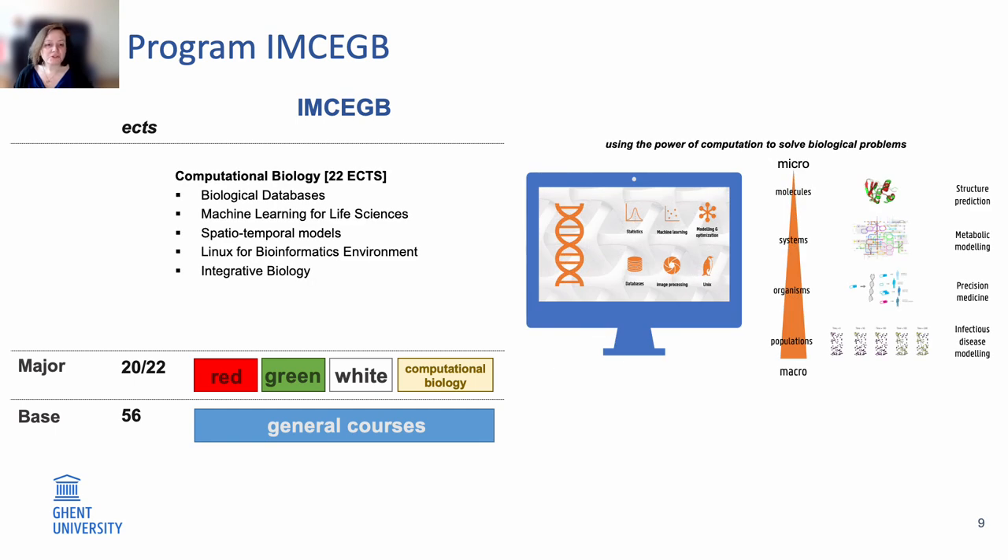The last major is the computational biology major, in which the focus is on a broad set of computational methods and tools for biological data analysis, such as databases, machine learning, advanced mathematical models, Linux for bioinformatics environments, and integrative biology. This expands your knowledge and use of bioinformatics and digital tools to research and analyze biological data.